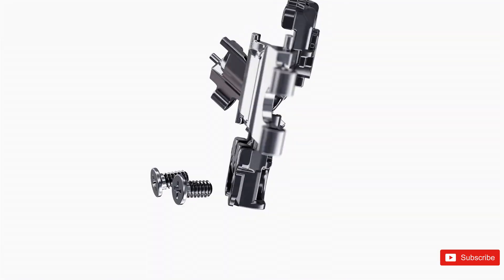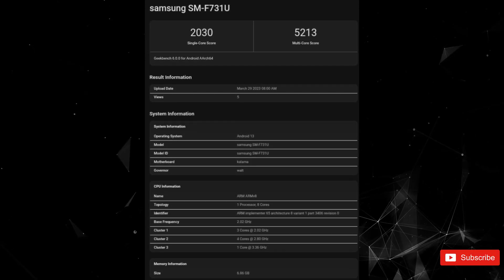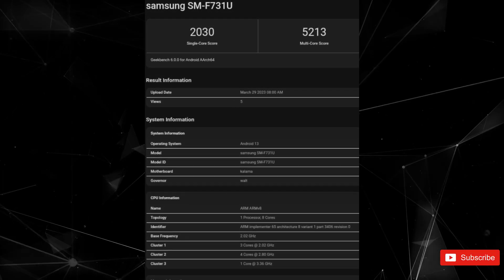The Flip 5 has just popped up in an online benchmark, revealing some impressive performance levels even compared to the Galaxy S23 Ultra.